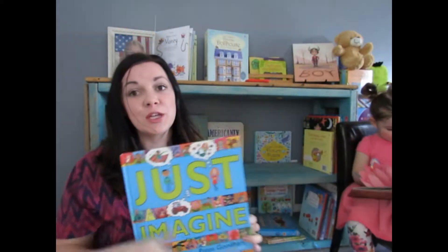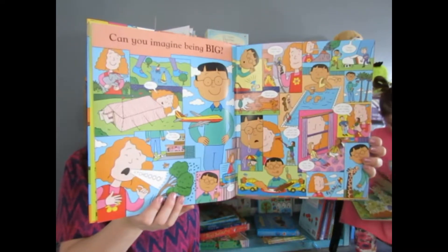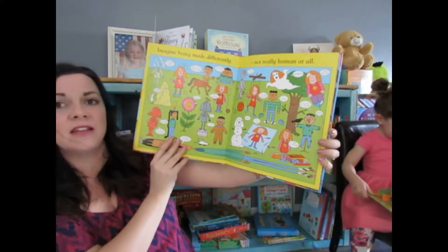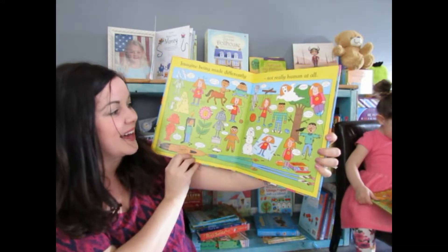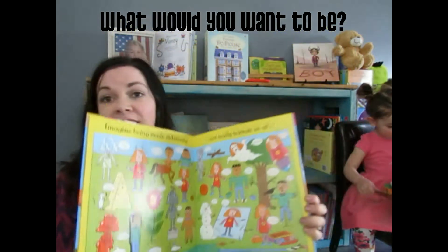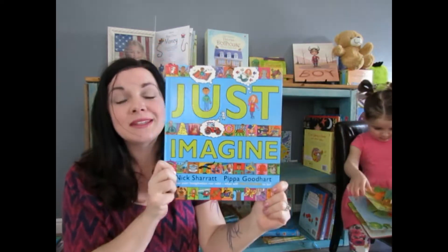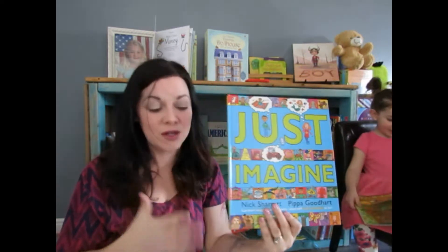This next book is huge — just look at it! It's really fun for kids to use their imagination and it's different every time you read it. It says 'imagine being made differently, not really human at all' — like Legos, candle wax, flat, a snowman, a tree — and what it would be like if you were that way. There's one about what if you lived underground. You can talk to your kids and make up your own story, which is different every single time. This book definitely doesn't get enough love, but it is so worth it.